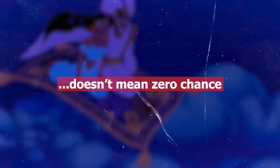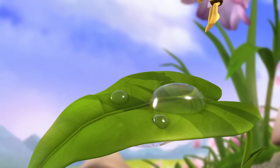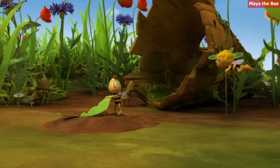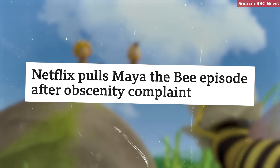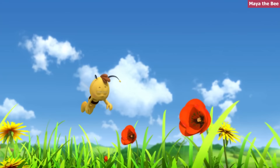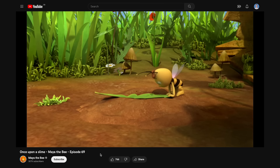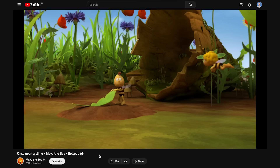Less chance doesn't mean zero chance. In 2017, in an episode of the kids' show Maya the Bee, people spotted on the side of a tree log a very clear image of a cock and balls. Netflix pulled the episode — but the animation studio put it back on YouTube in 2019, crudely drawn cock included. And I respect it.